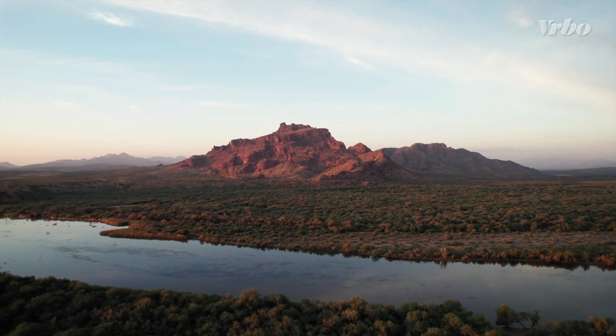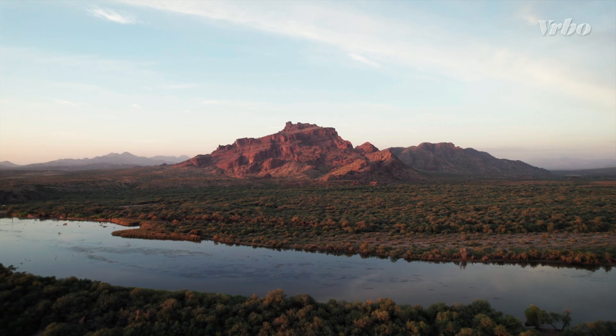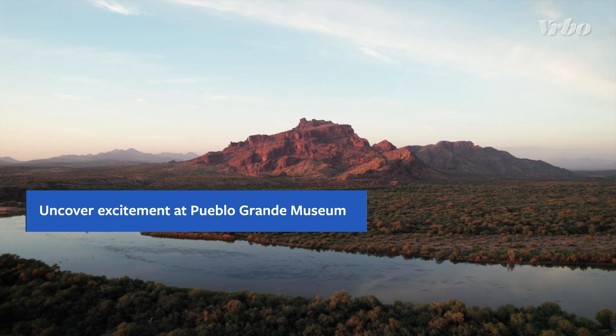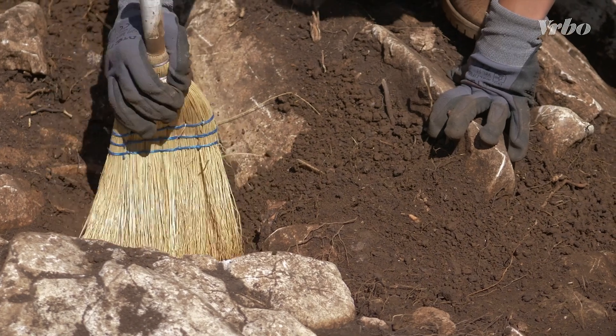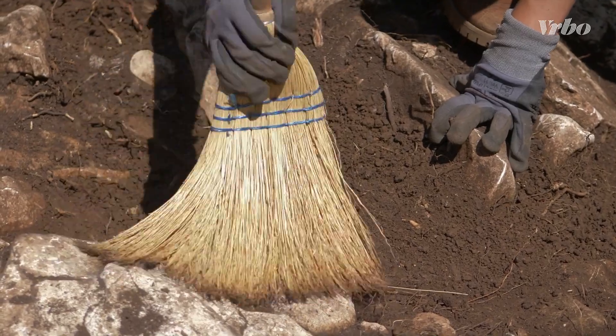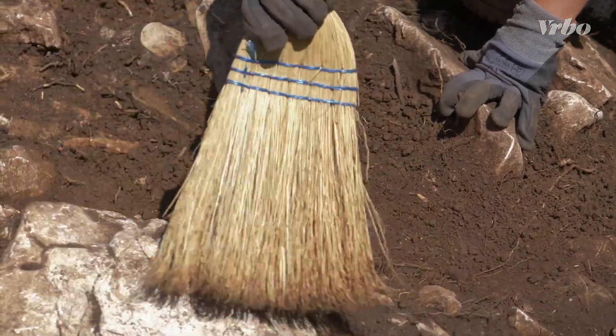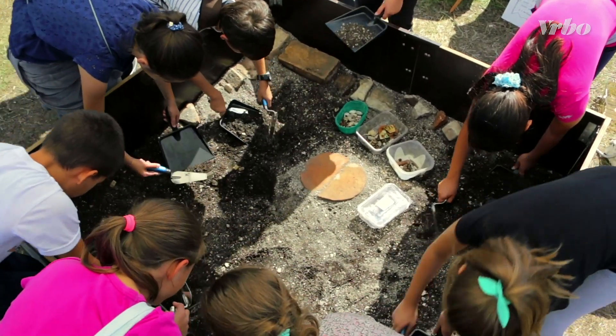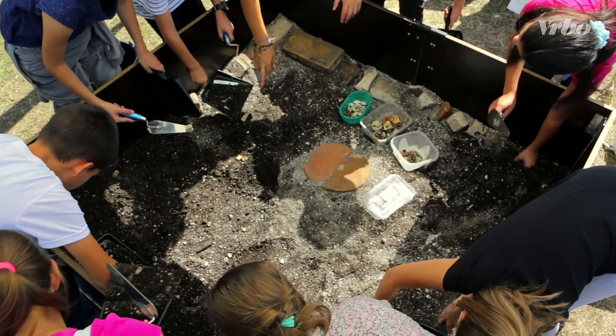If your kids are future archaeologists, or just love getting their hands dirty, the Pueblo Grande Museum and Archaeology Park brings to life the culture of those who once lived in the Salt River Valley. The 1,500-year-old site contains excavated Hohokam structures, while the museum features interactive exhibits where kids can learn how these treasures were uncovered.